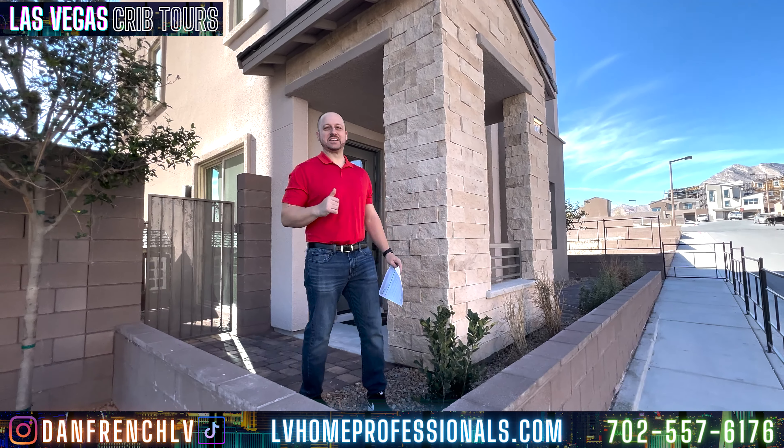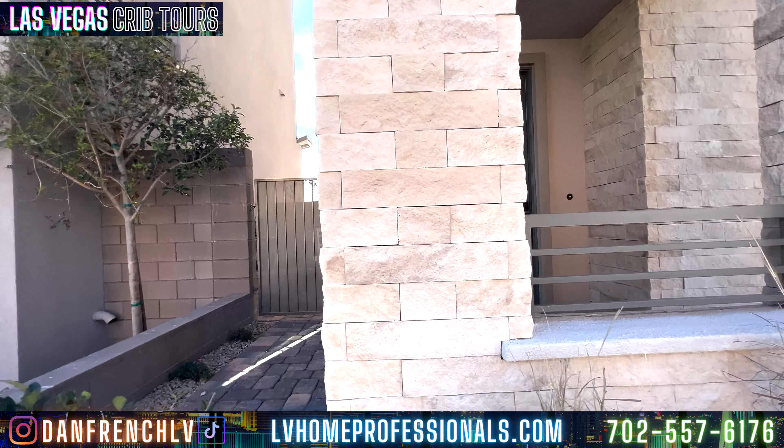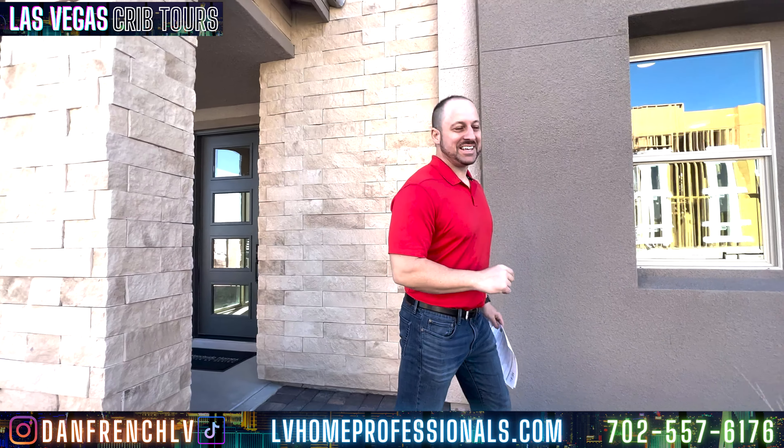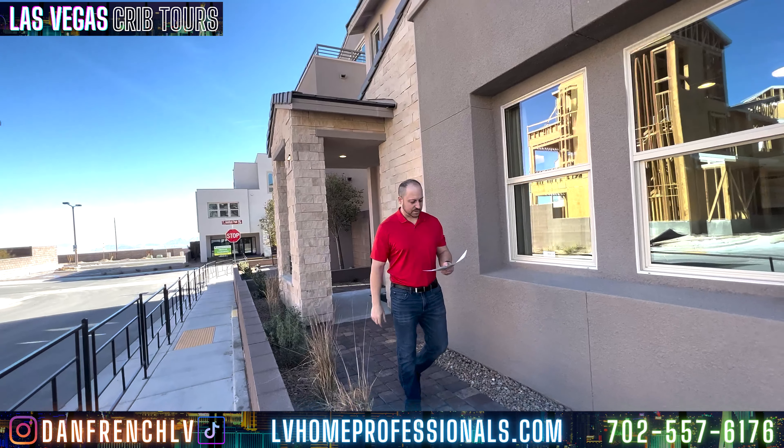Guess where we're at today? We're at Club Sapphire. Let's go ahead and take a look. For all you guys out there, we're going to go in and take a look at Club Sapphire. You can only come in if you have money — real estate or just have money. You've got to have money coming into Club Sapphire. So let's talk about Club Sapphire.